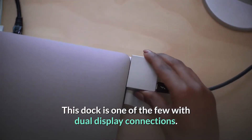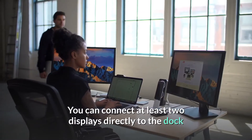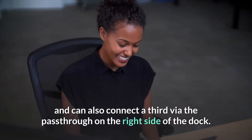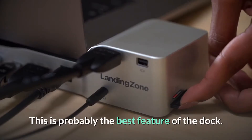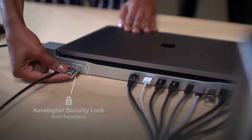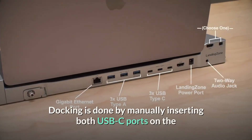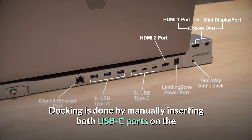This dock is one of the few with dual display connections — you can connect at least two displays directly to the dock and also connect a third via the pass-through on the right side of the dock. This is probably the best feature of the dock. The device is made of plastic and unfortunately feels cheap.